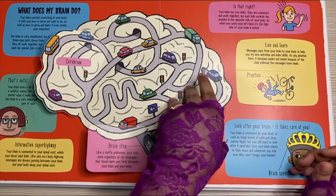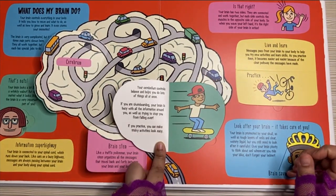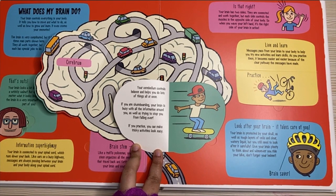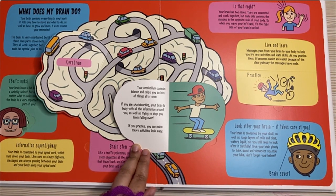The cerebellum. Your cerebellum controls balance and helps you do lots of things all at once. If you are skateboarding, your brain is busy with all the information around you as well as trying to stop you from falling over. If you practice, you can make tricky activities look easy.